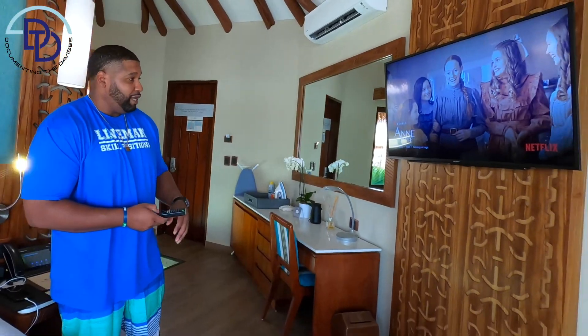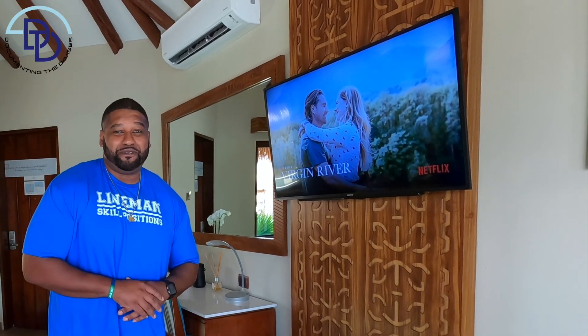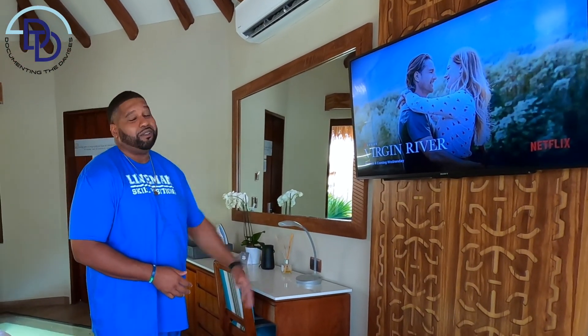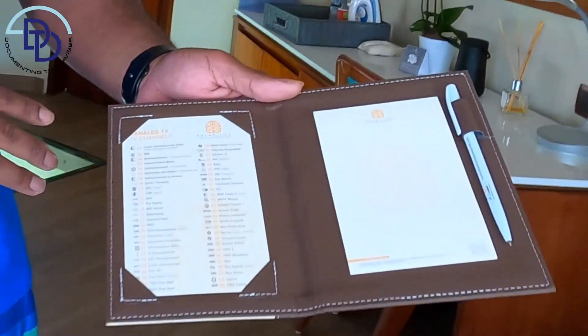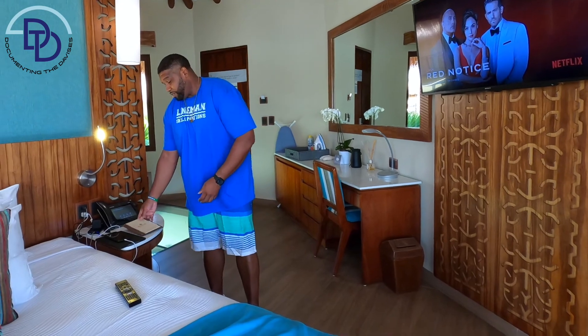The TV is pretty dope — they have all your standard channels, everything you would watch at home. Since we've been here on vacation we've just been watching Netflix the whole time. We don't get to watch Netflix as much at home because we're working and being parents, so here we've just been catching up on all the Netflix shows. Here's a pro tip: there's a list of all the channels they have including ESPN, HBO, Lifetime, and all that.